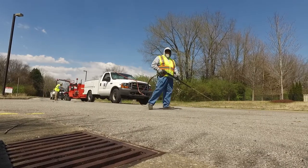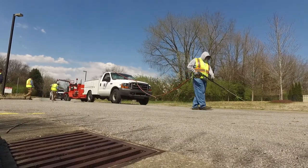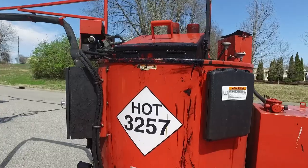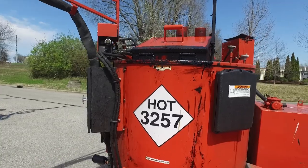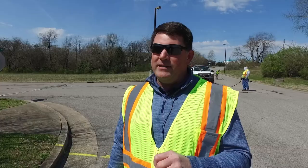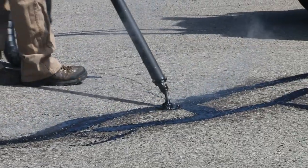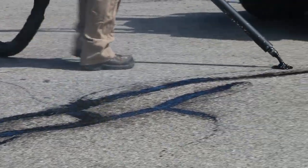Here we've got a catch basin and that's where the water typically runs. If you don't fill these cracks in a roadway, the water starts to infiltrate through the asphalt into the subgrade, and then you'll see roadway deterioration — that will cause the roadway to have to be milled and resurfaced a lot earlier than its expected life.